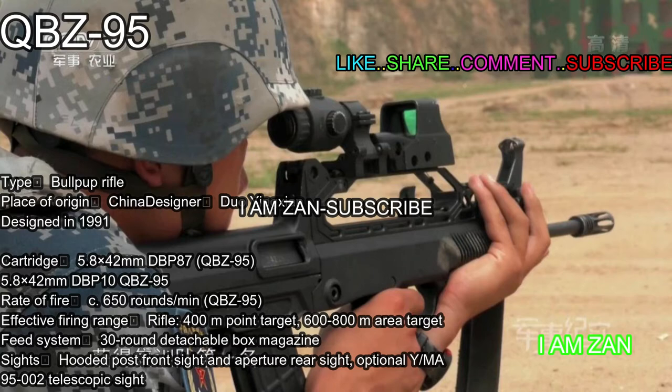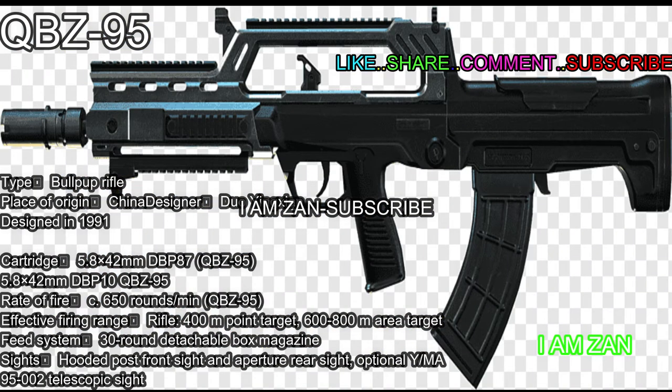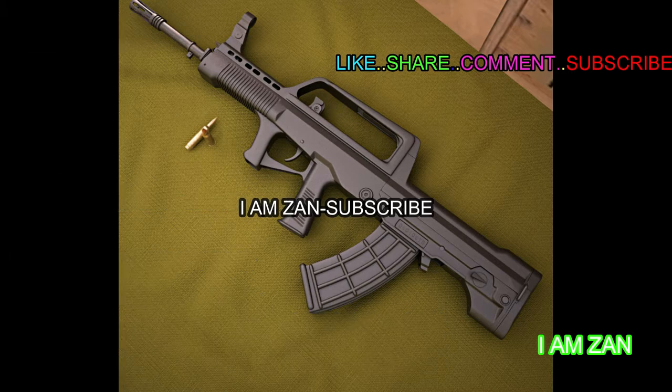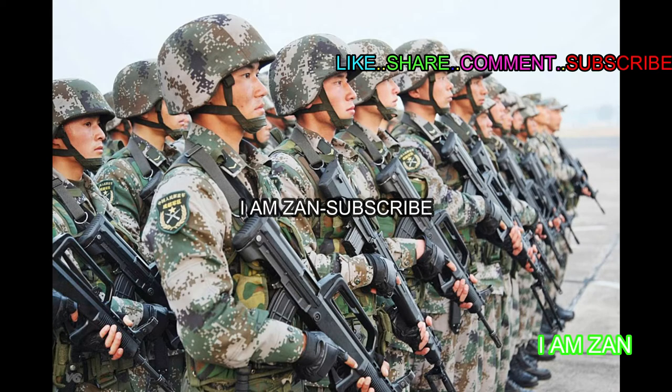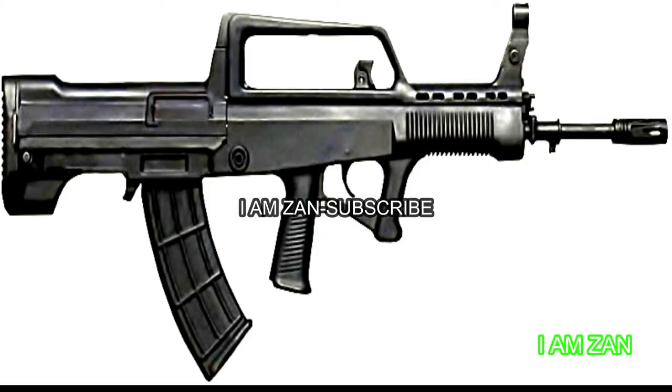Type: up rifle. Place of origin: China. Designer: Duo Yingxi. Designed in 1991. Cartridge: 5.8x42mm DBP87. QBZ-95 rate of fire: approximately 650 rounds per minute. Effective firing range: rifle 400 meters, point target 600 to 800 meters area target. Feed system: 30-round detachable box magazine. Sights: hooded post front sight and aperture rear sight, with optional QBZ-95 telescopic sight.